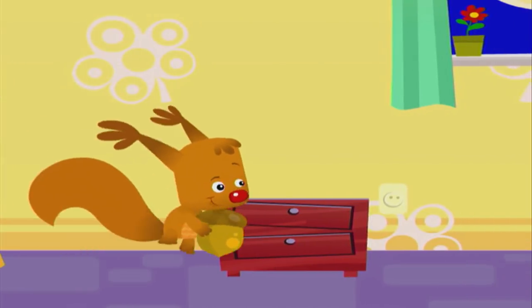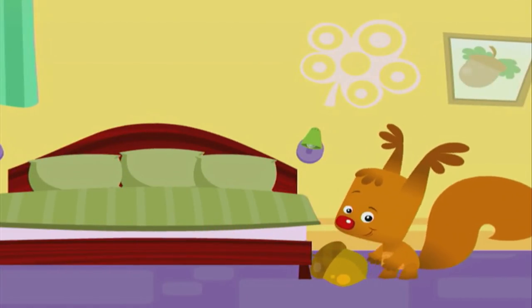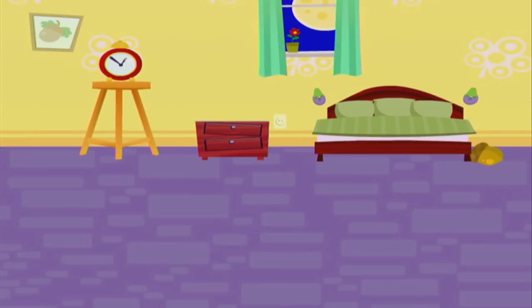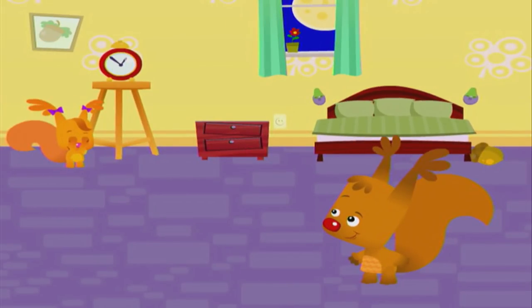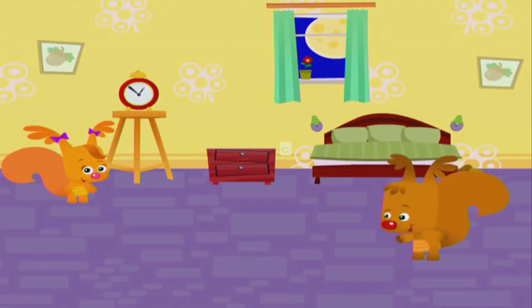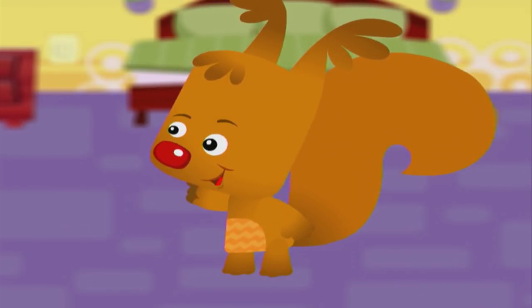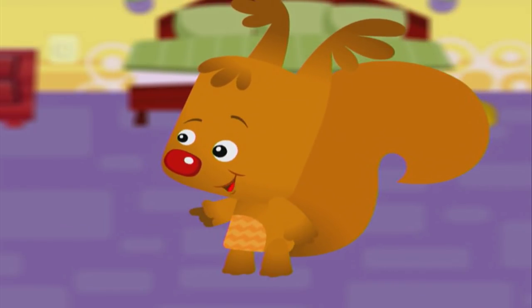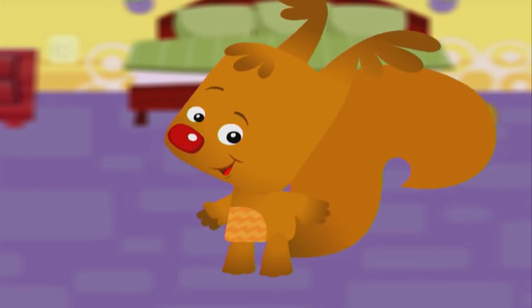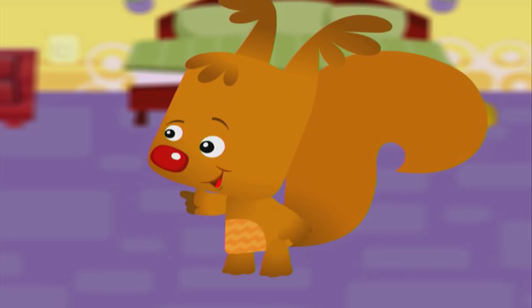Oh, I know. I'll put it next to the bed. Okay Eve, come and find the acorn. You know how to play. When I say warm, that means you're getting close to the acorn. When I say cold, it means you're far away. And when I clap, that means you're right next to it.